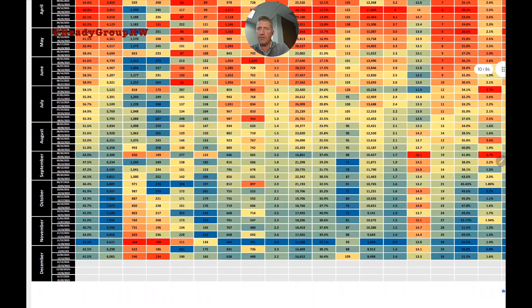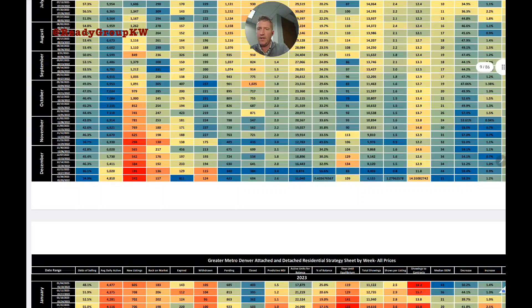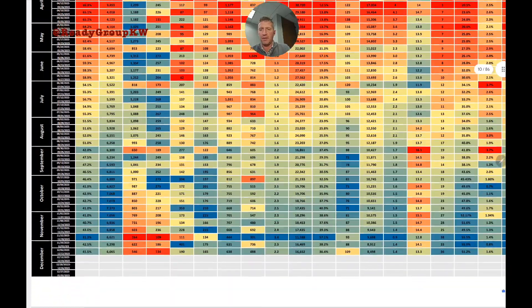The last time we saw numbers that low was back in August. Compared to last year, inventory is roughly the same — maybe slightly more. If you're buying, that's a good thing.